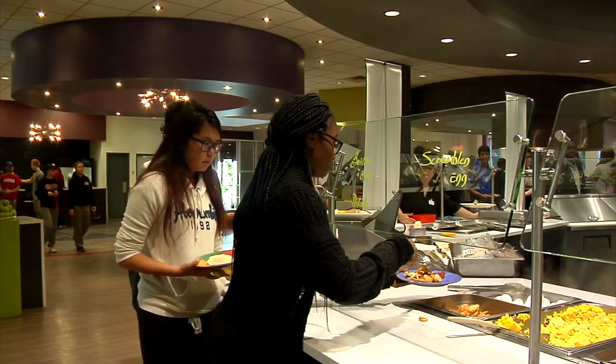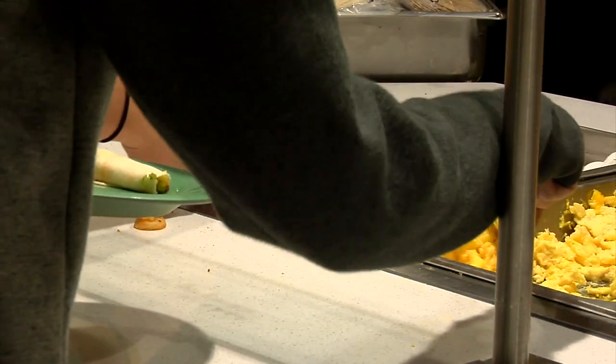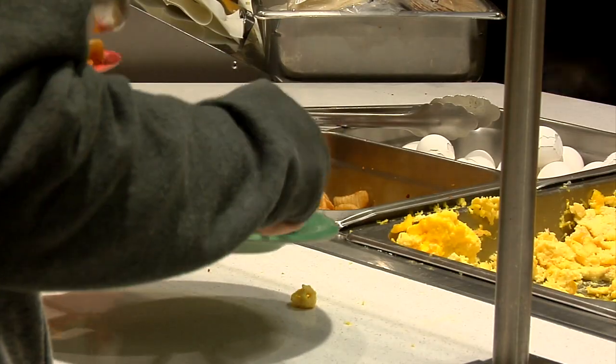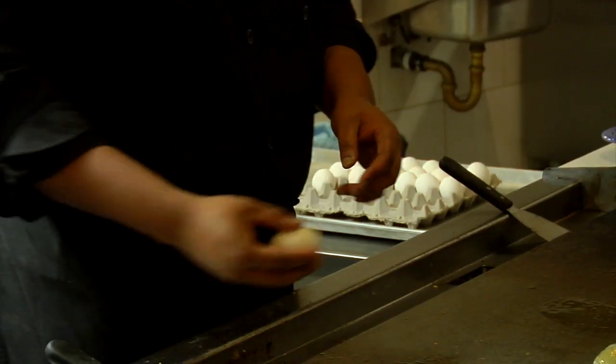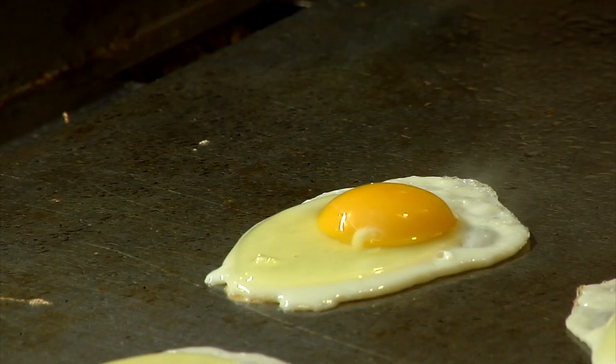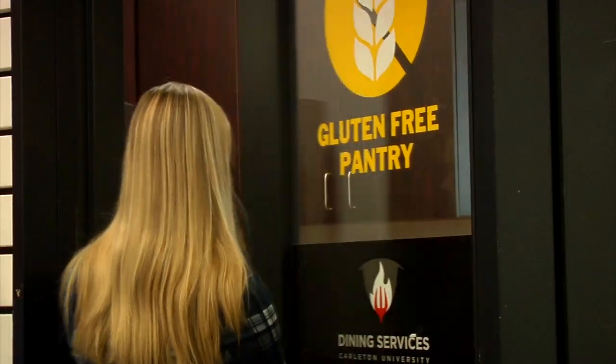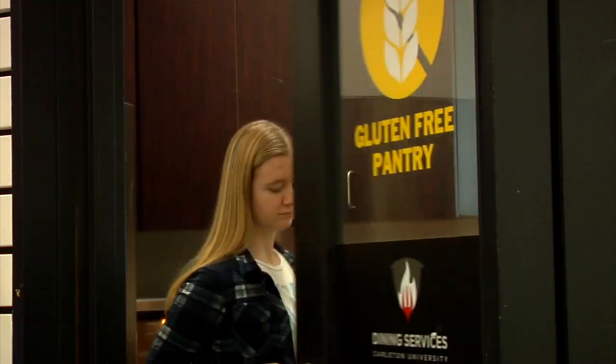The Fresh Food Company launched the Dietary Restrictions Program back in September 2015. The program provides labels on the menu boards showing which options are vegan, vegetarian, halal, and gluten-free. Currently, the dining hall has a vegan station and gluten-free pantry, but some resident students are saying it is not enough.